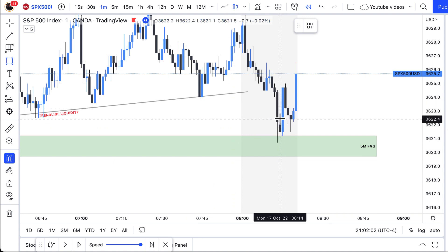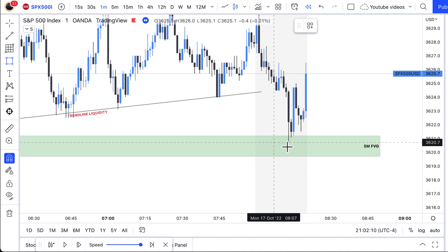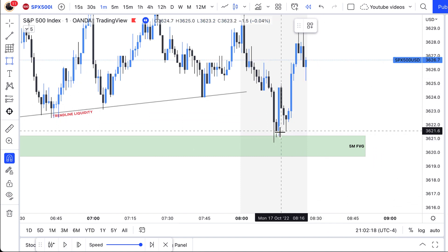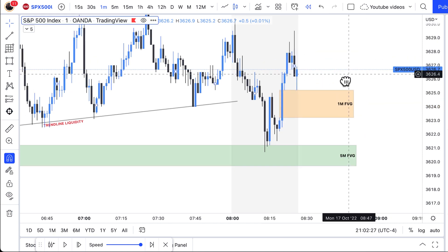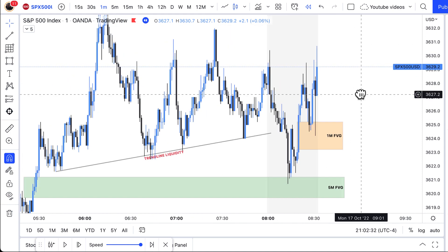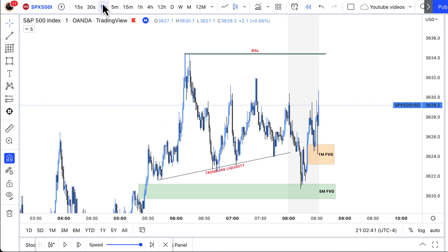We see immediately that price reacts to it. There are several ways to get in — whether it is a candle based entry, whether it is a one minute fair value gap entry. This became a one minute fair value gap. As soon as price taps right into that gap, you get in and then you ride it up. There are several ways to get in; that's something you have to back test and figure out on your own. That was my second entry right there.